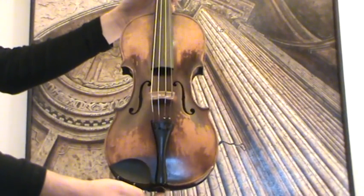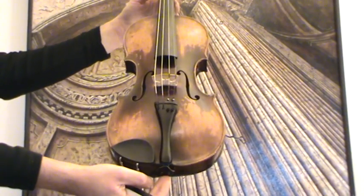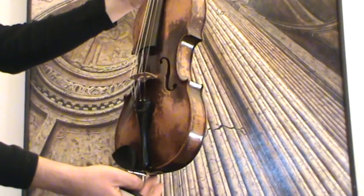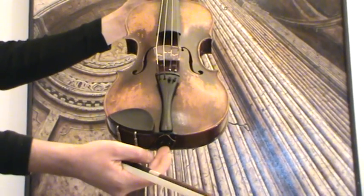Interesting antique violin, presumably early 1900s, northern Italy, Tirol area.